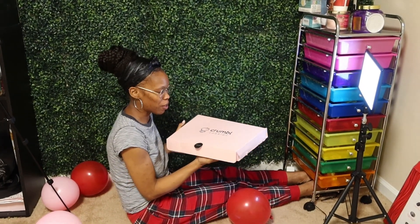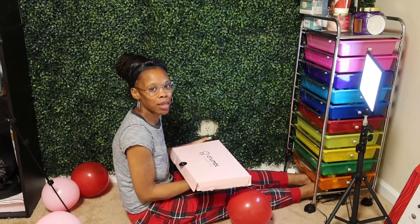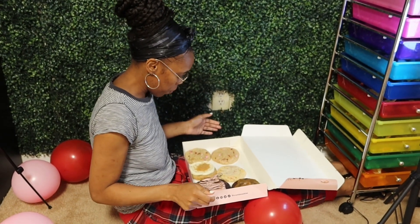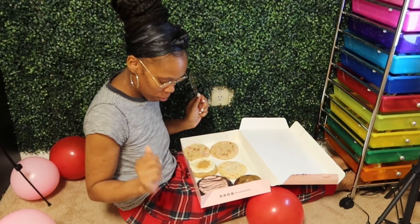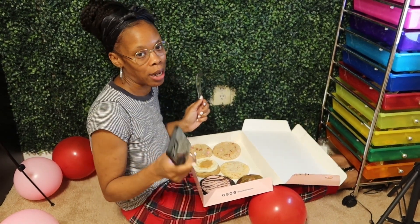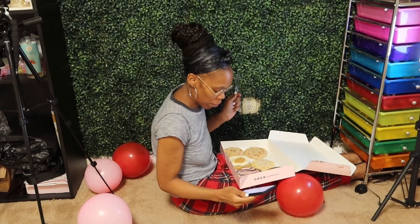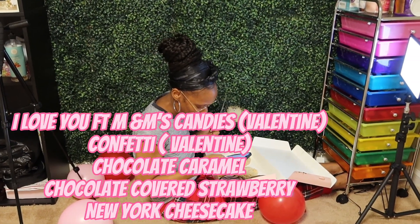Hello and welcome back to my channel. Today I have some Crumbl cookie samples. As y'all know, every week they change the cookies, so this week it's going to be the Valentine cookies. I did order two of one because I knew that was going to be the one the children like. It was a DoorDash order, so I'm going to go through each one and tell you how they taste and rate them.